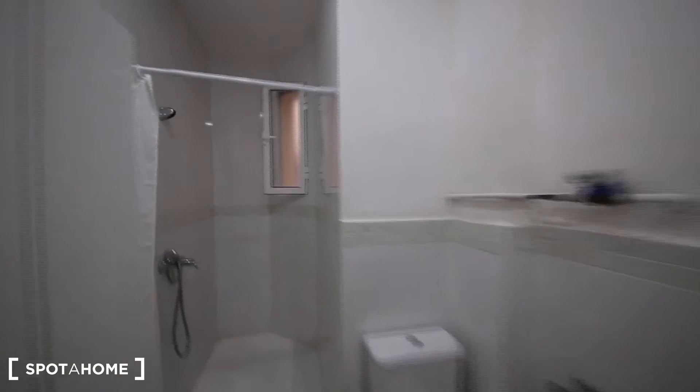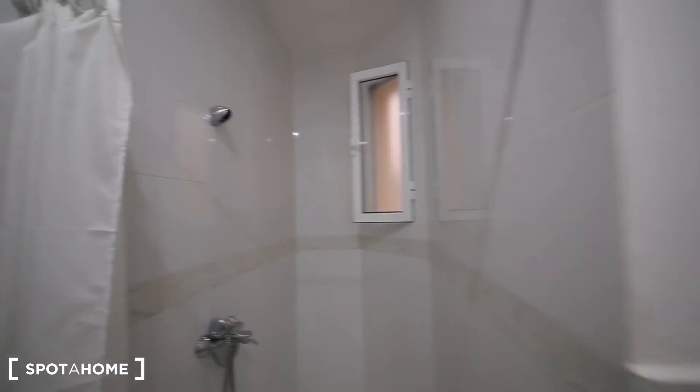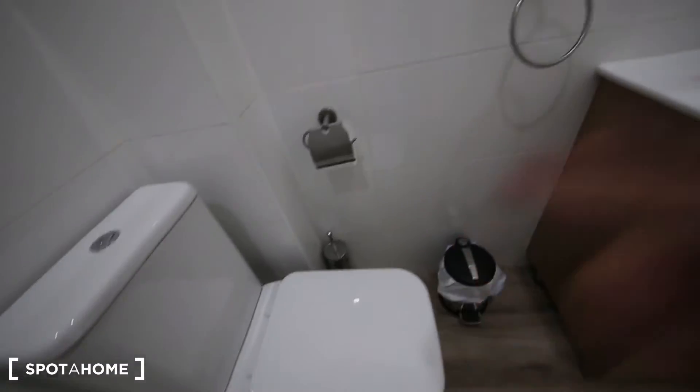So let's start with the bathroom. It's everything new. It has this beautiful shower, a little window, a sink and a toilet.